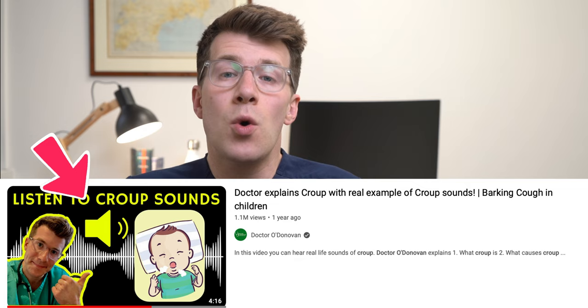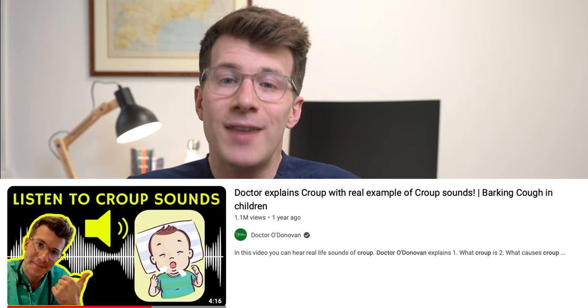That brings us to the end of the video. If you found it useful, please consider leaving a comment. You might also want to check out another popular video on the channel: what croup sounds like in newborn babies — a common issue affecting infants. Thanks for watching, and until next time, bye!